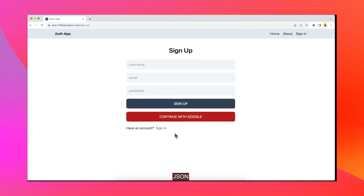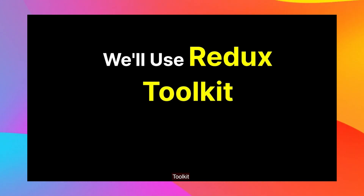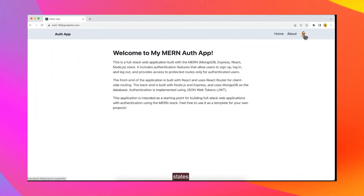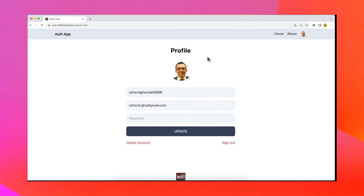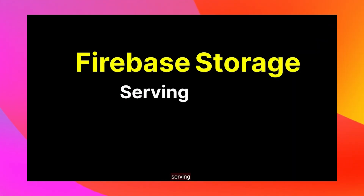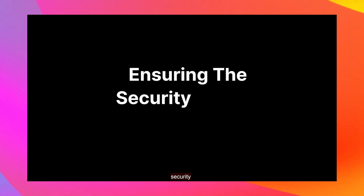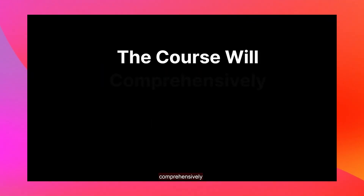Throughout this journey you will get assisted in crafting the authentication foundation of a MERN stack application. This module serves as a valuable template for your future MERN apps, streamlining your development process and saving you precious time. You will build authentication using email and password via JSON Web Token (JWT) for a secure user experience. You will also explore the integration of Google OAuth for seamless sign-in, and implement efficient state management with Redux Toolkit along with dynamic profile management.